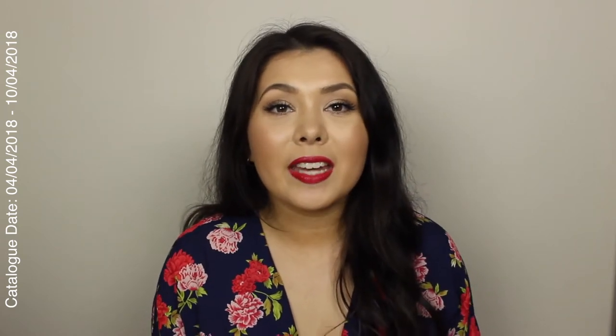Hi everyone, welcome back to my channel. My name is Laura and today I have another catalogue breakdown for you guys. This is week two of my catalogue breakdowns, and today this video is going to be dedicated to Woolworths, so I'm only going to be breaking down the Woolworths catalogue for you guys. Let's just jump straight into it.